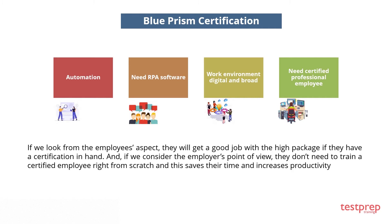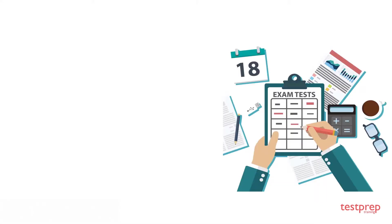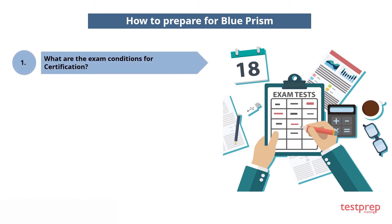Following is the list of Blue Prism certifications. To prepare, use our test prep training's four-step preparation. Here are the exam conditions for certification.